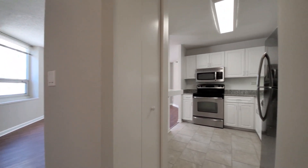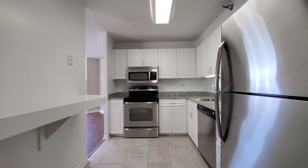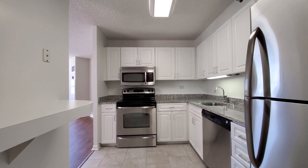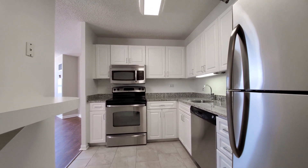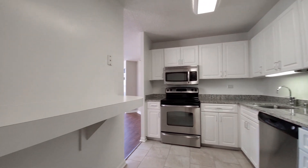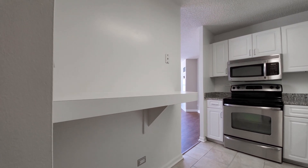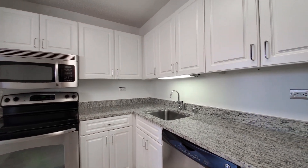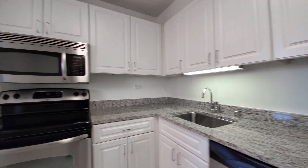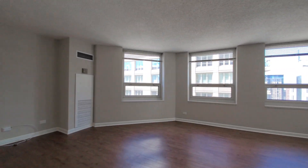Continuing into the living and kitchen area — the kitchen is an L-shape with a pantry closet. The stainless steel appliance package includes a four-burner electric range, built-in microwave, and dishwasher, with good cabinet and counter space and granite counters. There's a shelf that would make a great stand-up desk or a spot to eat breakfast, plus an undermount sink.